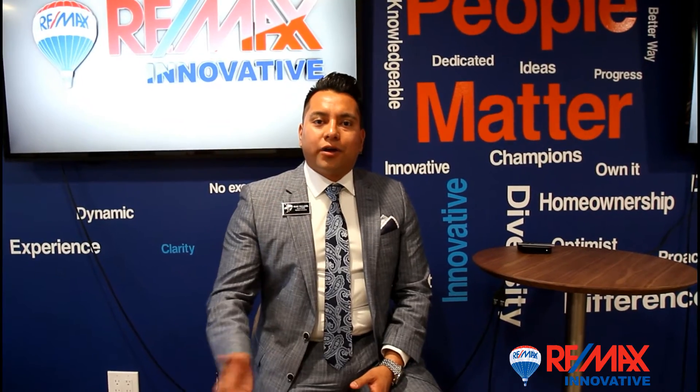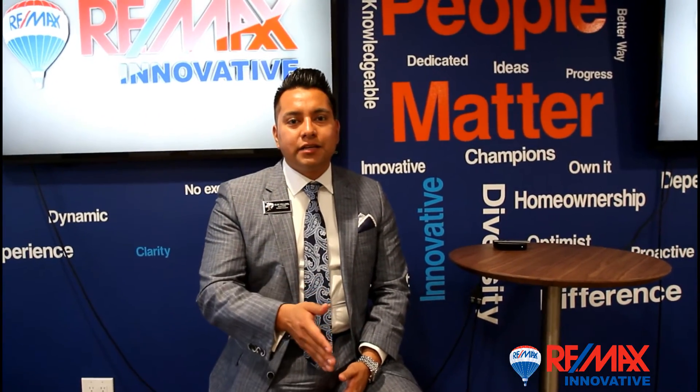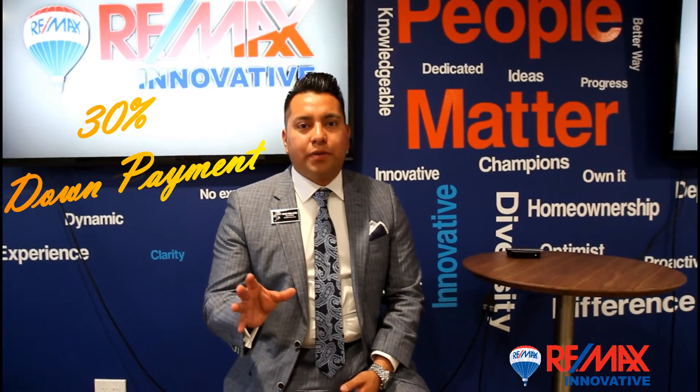I get this question asked a lot in regards to the ITIN number: Can I purchase a house with an ITIN number? The answer is yes. You could purchase a house with an ITIN number, but it's going to require a 30% down payment.